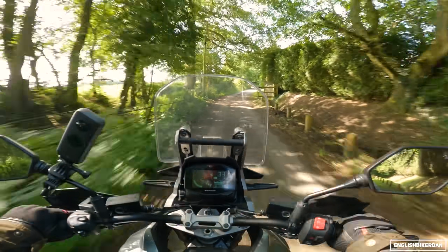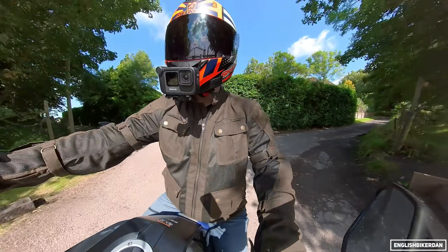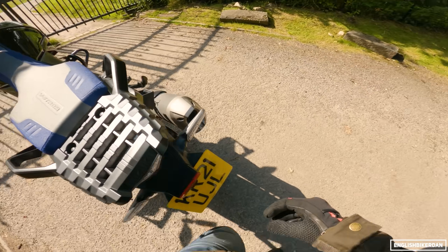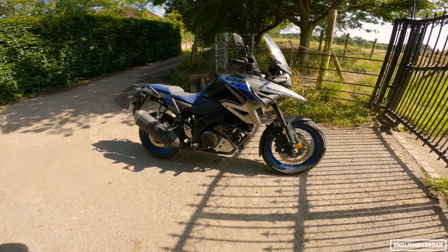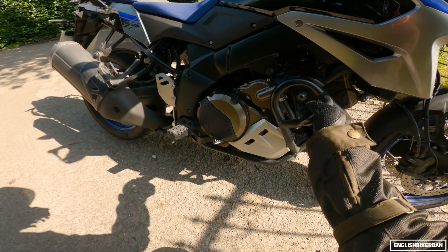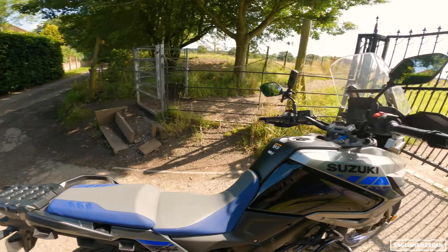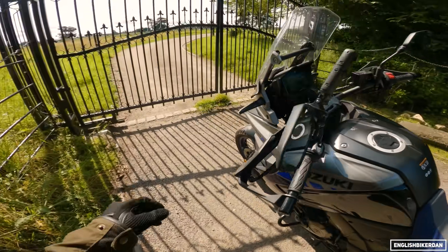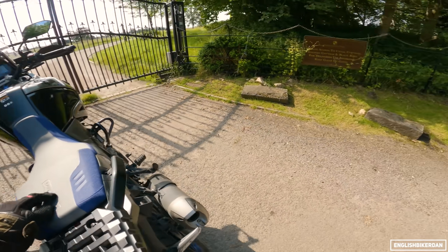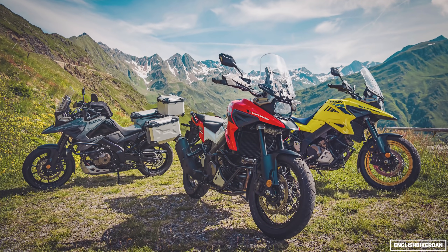We're going to get off here and do a quick walk around - it's all a bit chaotic today! Right, you can actually see the bike now. So, Suzuki V-Strom 1050 XT. Because it's the XT, you get hand guards, engine guards, a little aluminium plate, a centre stand, spoked wheels, LED indicators, a 12-volt socket under the seat, and a USB socket up front - really handy for charging.